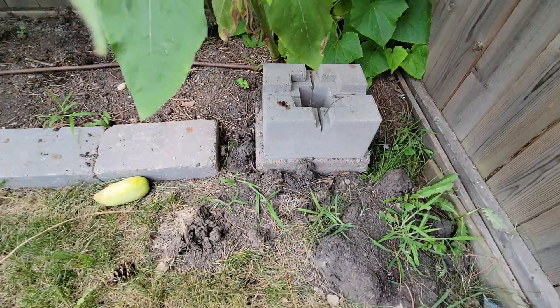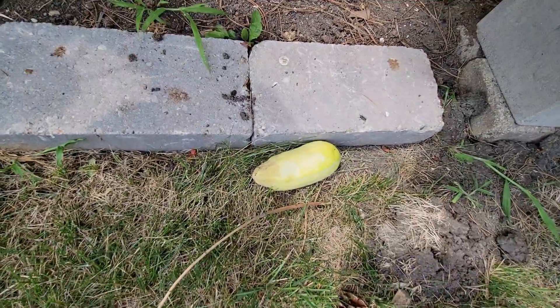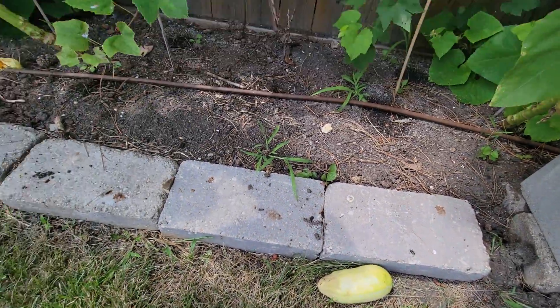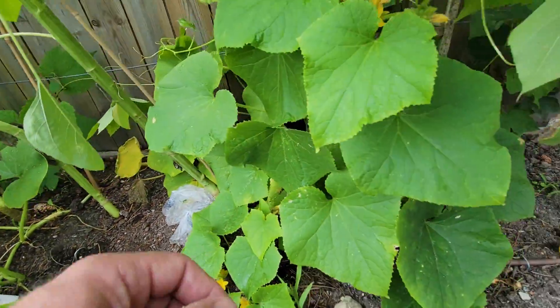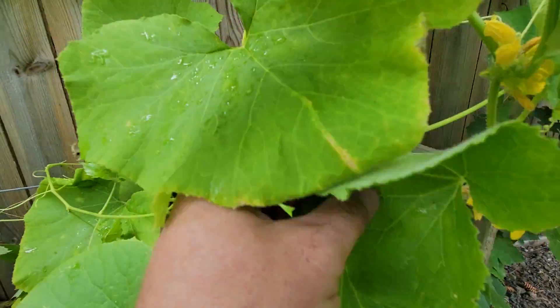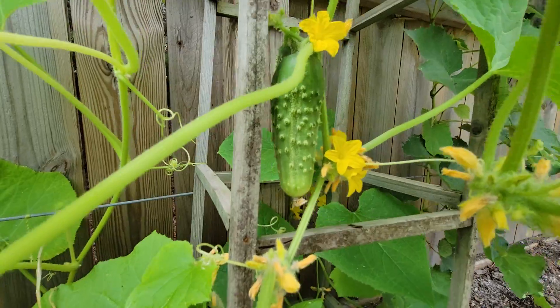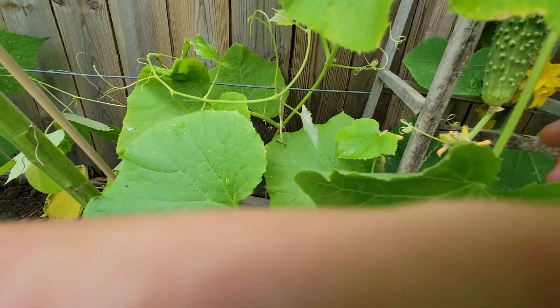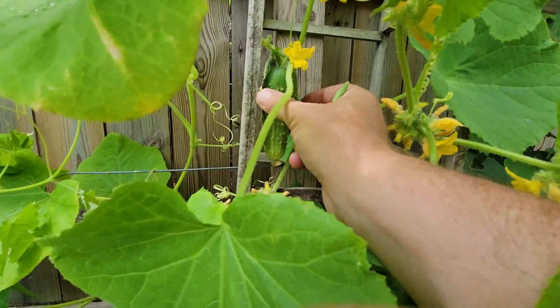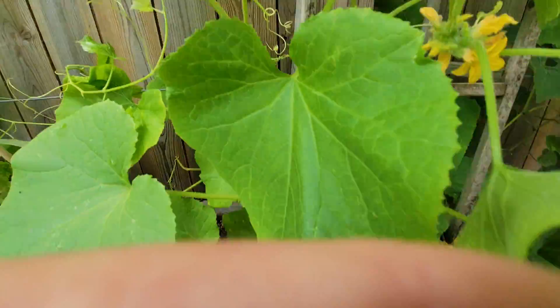You have to stay on top of the pickling cucumbers because often you won't find one. There's one I had to pick earlier but it's already gone too far — so won't be anything to eat out of that. But that's a decent size one there to pick for pickling, so I'll come through later and snag it now while I'm at it.